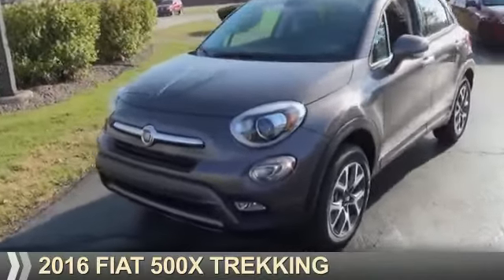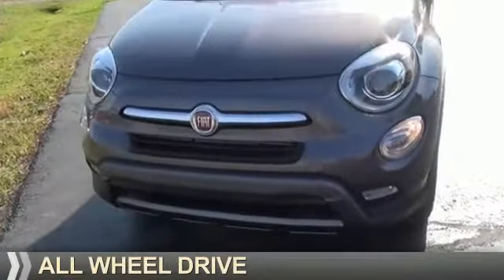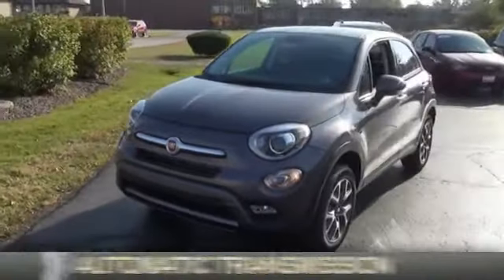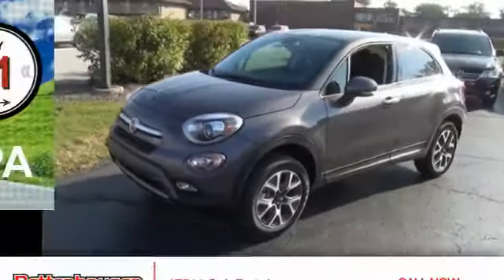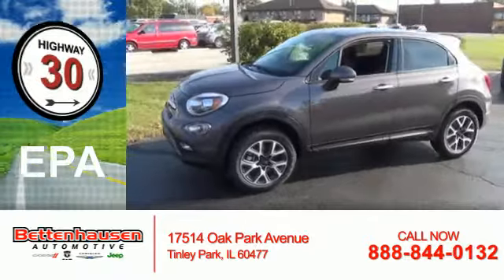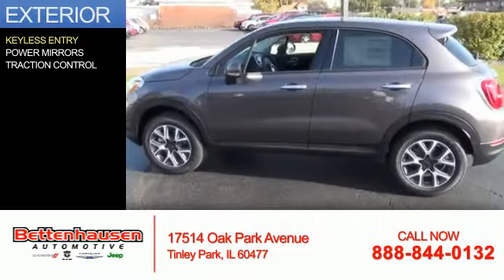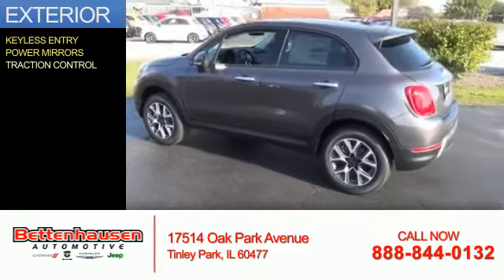This could be the vehicle you're looking for. It's powered by all-wheel drive, a 2.4-liter 4-cylinder engine, and an automatic transmission. Great fuel efficiency saves you money by requiring fewer trips to the gas station. The features include keyless entry, power mirrors, and traction control.